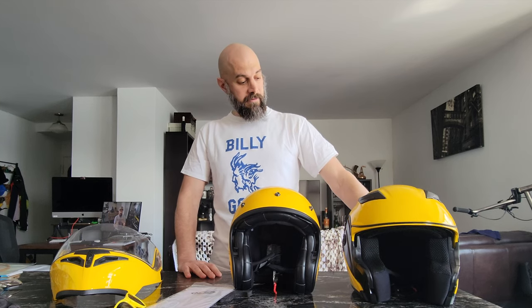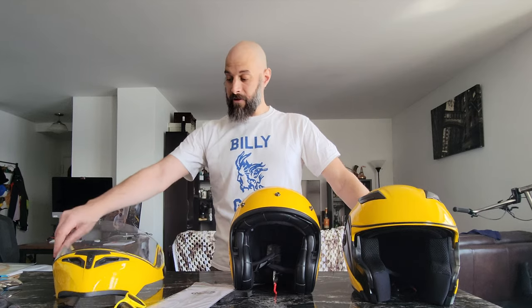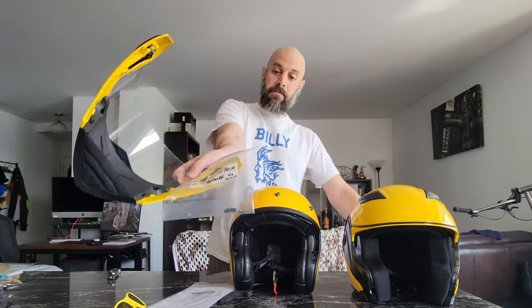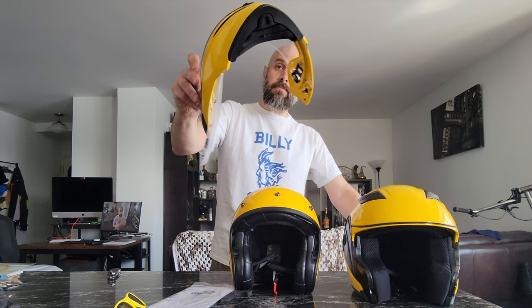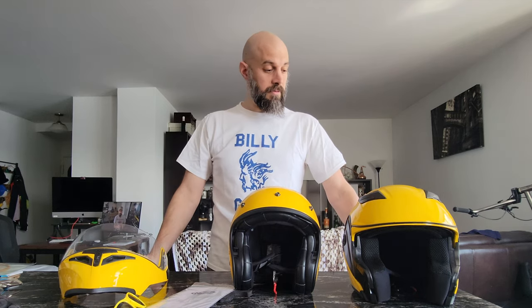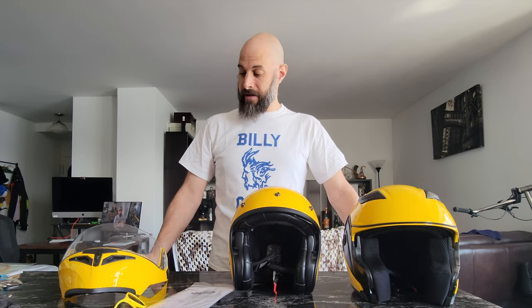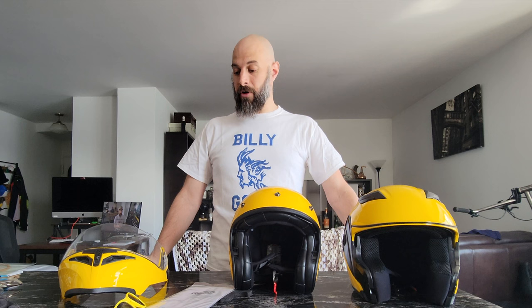As for this old helmet, I'll probably just give it away. If you want it, let me know — I have the hardware so the chin and visor can be reinstalled, though it is a bit involved. Someone mechanically inclined will have no problem with it. That's it — thanks for watching. Make sure you like and subscribe, tell your friends, your family, and your grandma.